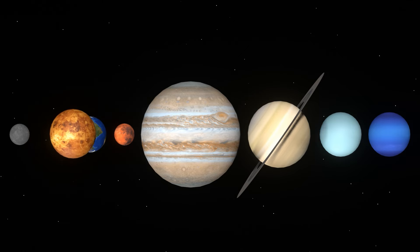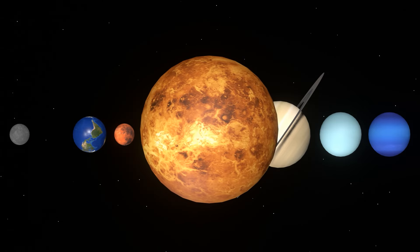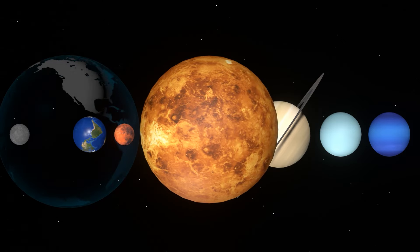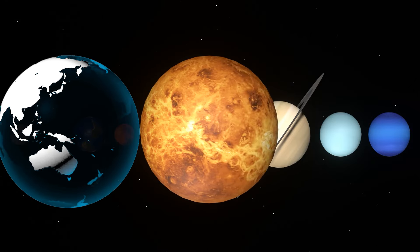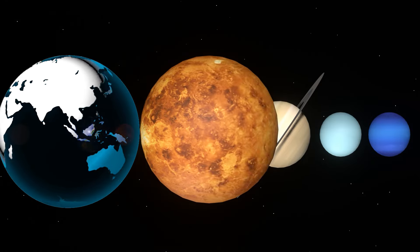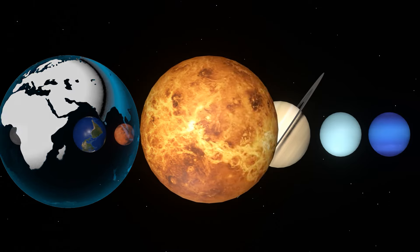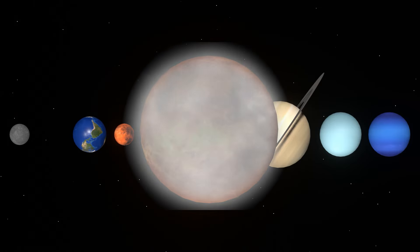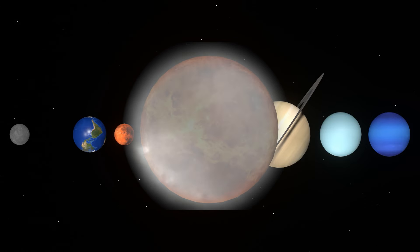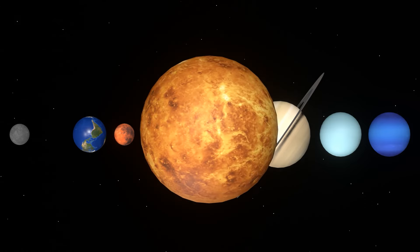Venus is the second closest planet to the sun. It is the closest planet to Earth and is almost the same size and weight as Earth. It is covered with thick clouds and has an average temperature of 456 degrees Celsius, making it the hottest planet.